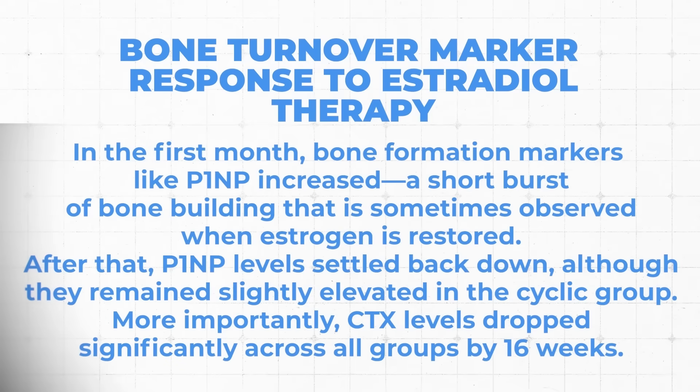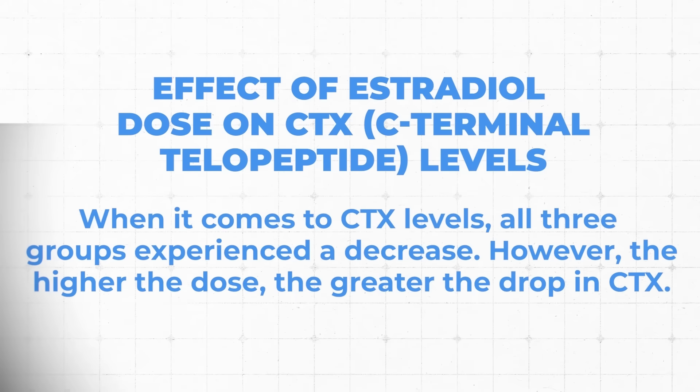In the first month, bone formation markers actually went up — P1NP went up. This is what we see as we start to implement an HRT strategy in women who are not on HRT. After that first month, P1NP started to decline as we would expect as CTX starts to come down. Interestingly, the cyclic group declined less than the daily static dosing group. The cyclic group had a better response in P1NP. When it comes to CTX, all three groups saw significant drops as you went out to the four-month mark. The higher the dose, the bigger the drop. This matches what we see in our practice — if you optimize estradiol, you can see dramatically lowered CTX rates as you increase estradiol dosing, optimizing estradiol, FSH, and CTX together.